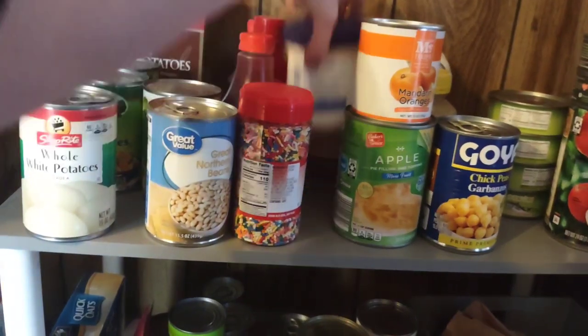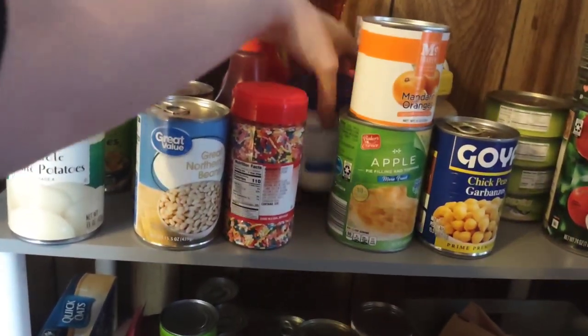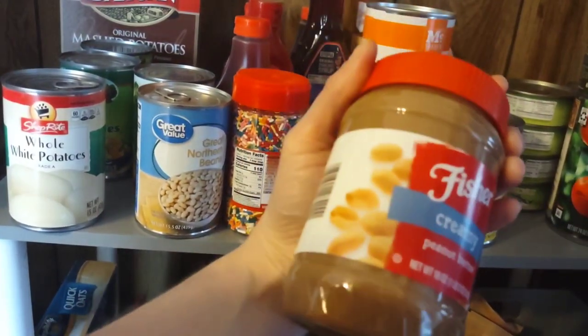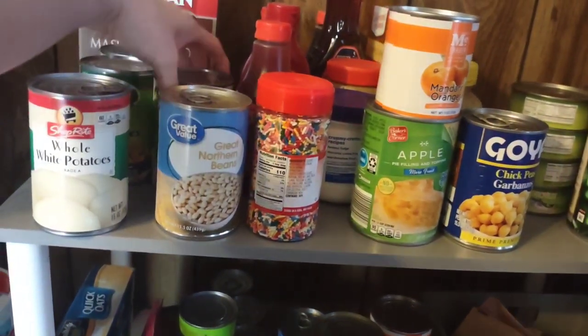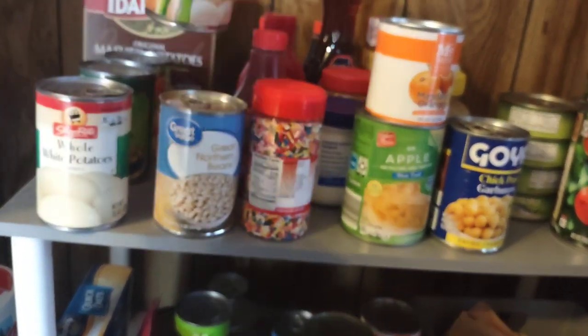I keep mayonnaise on hand and I keep fluff for sandwiches and peanut butter. Peanut butter has long expiration dates and I've stocked several jars since we go through a lot of it. I have beans and I have canned potatoes — you can make soups and mashed potatoes with those.